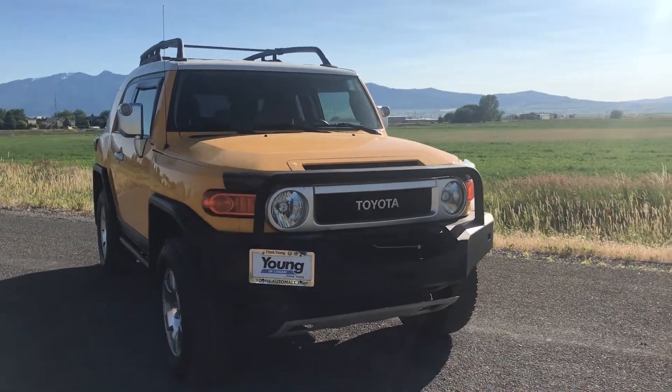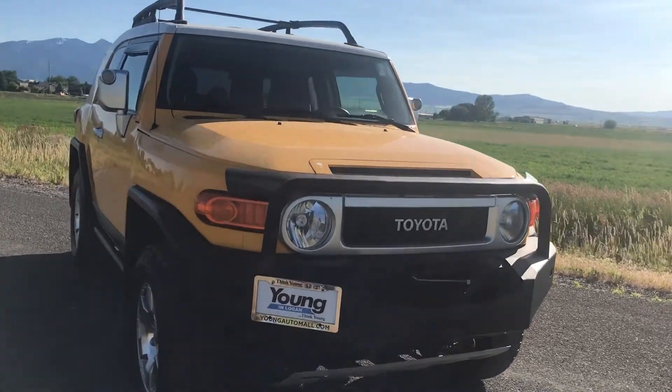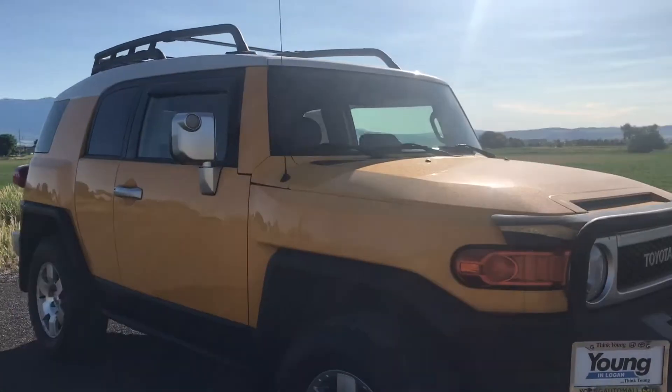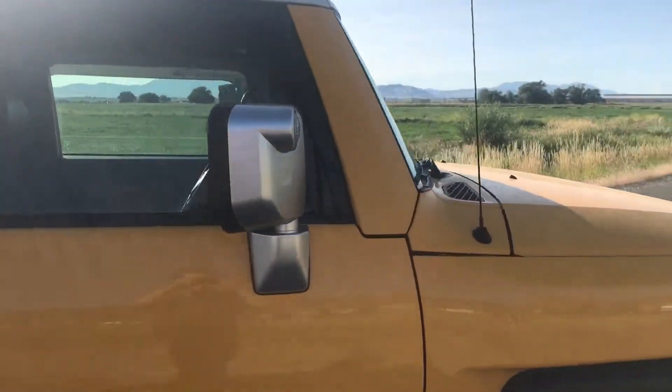Hello, this is Logan down here at the Young Auto Mall, and right here we have our 2007 FJ Cruiser. As you can see, it's a very unique color — nice and yellow — and it has a great styling of the FJ Cruiser.